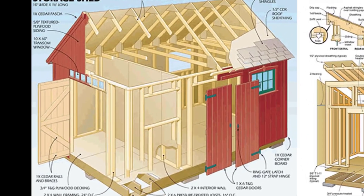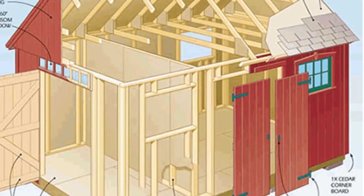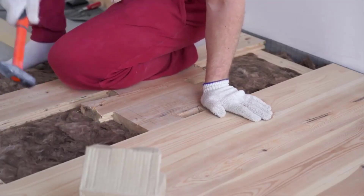You might be wondering if Ryan's Shed Plans has a warranty — and yes, this training has an unconditional guarantee. If you are not 100% satisfied with Ryan's Shed Plans, just ask for your money back. I'll leave a link below in the description of this video that will take you to the official website of Ryan's Shed Plans.